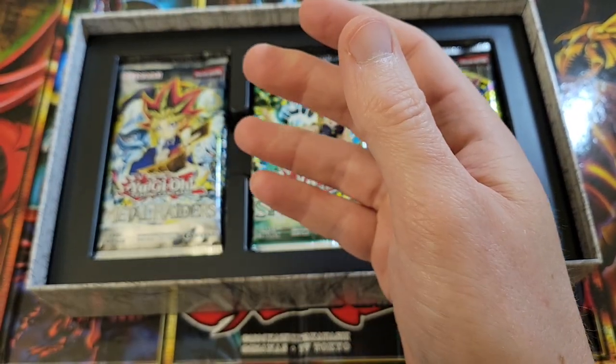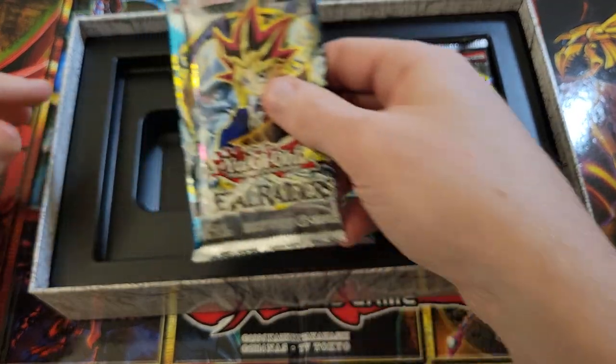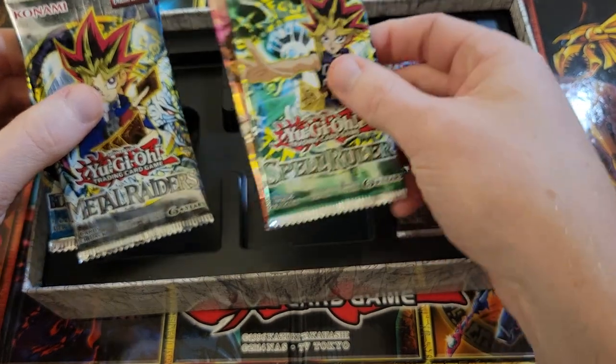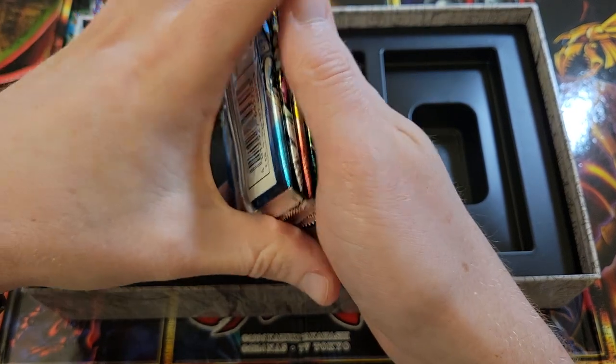All of these actually look to be in pretty decent condition. They are a little bit bent or curved, and they can be fixed by putting them under something heavy with a little sleeve on them to straighten them out. Might try to send these off and get them graded just for fun. You get six packs, and all of these are going to be reprinted as well this year as part of the 25th anniversary.